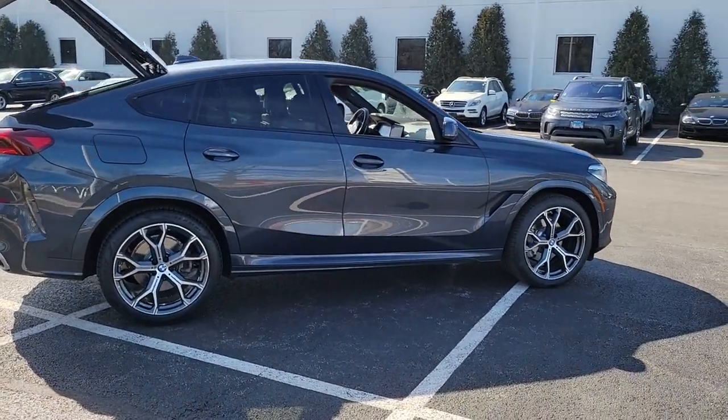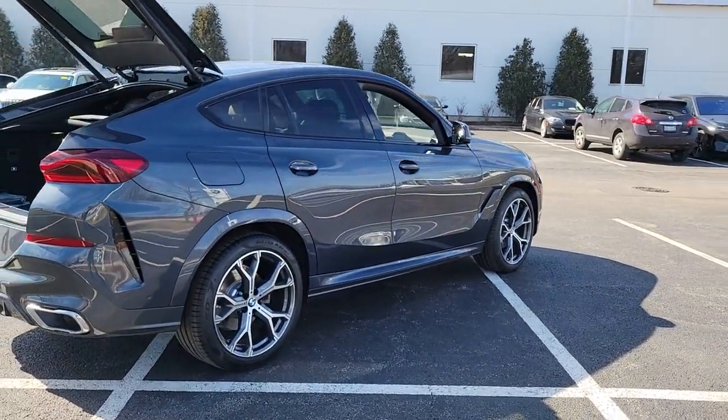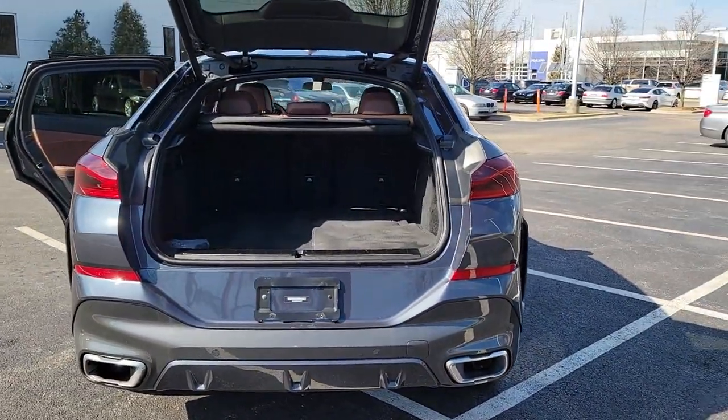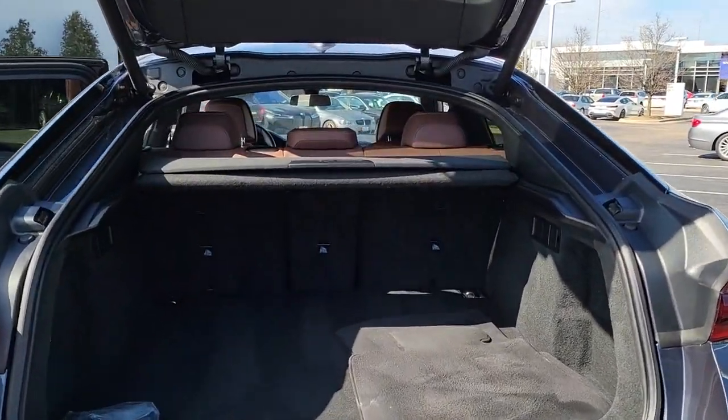The following are some of this vehicle's highlighted options: panoramic roof, lane departure warning, sun/moonroof, navigation system, hands-free liftgate, keyless entry, all-wheel drive, remote engine start, keyless start, and power passenger seat.